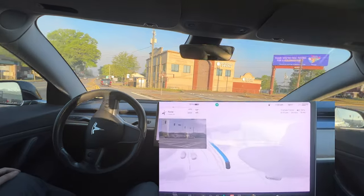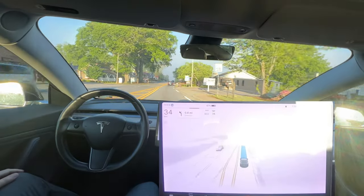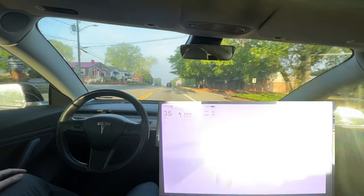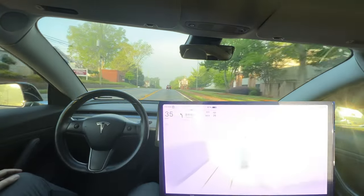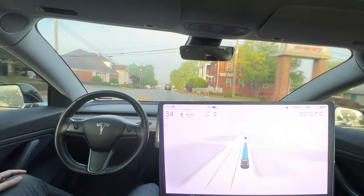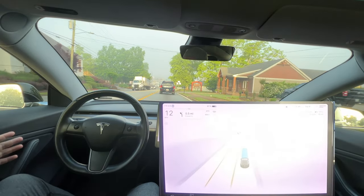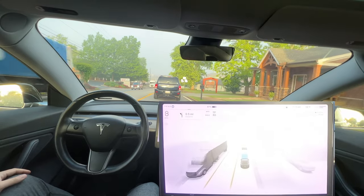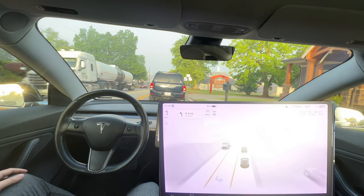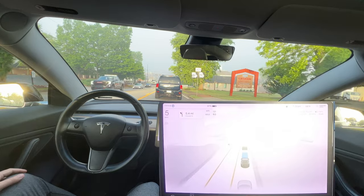Smooth as always. In my opinion so far, this version has centered the lane a lot better than the last version, where it seemed to just hug the left line or the right line. We'll stay with the video while we go through this little downtown area, and then I'll fast forward until we get to Triangle Foods in Rock Mart.